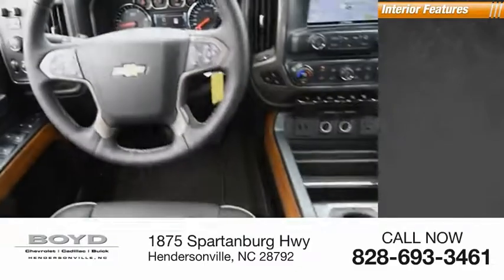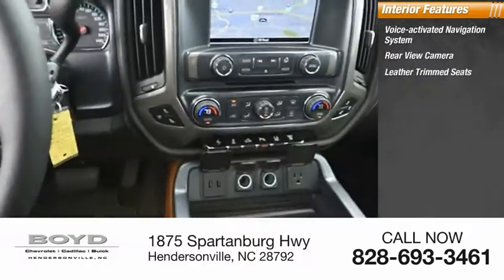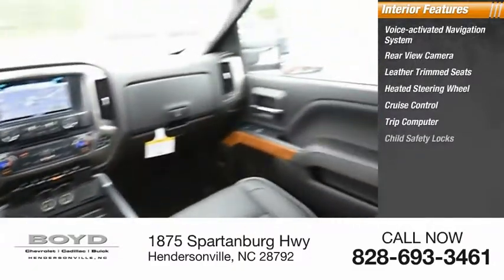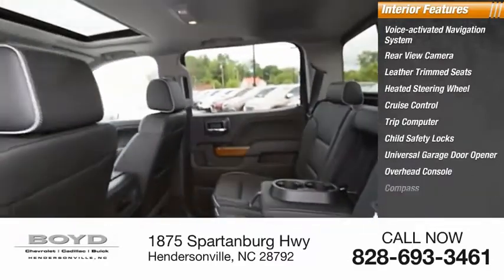Inside you'll find a voice activated navigation system, rear view camera, leather trim seats, heated steering wheel, cruise control, trip computer, child safety locks, universal garage door opener, overhead console, and compass.